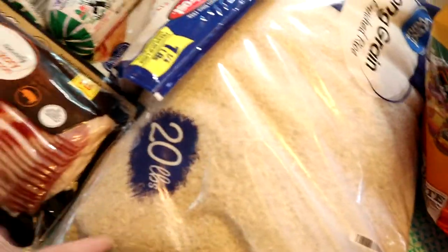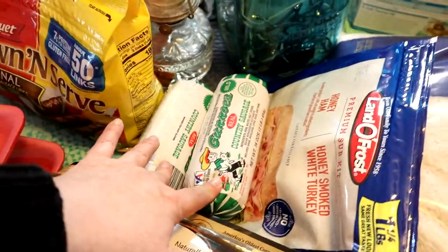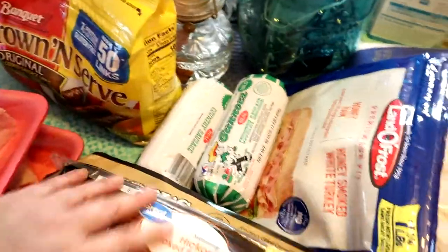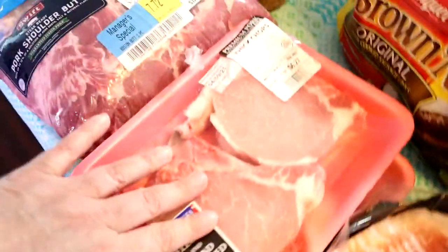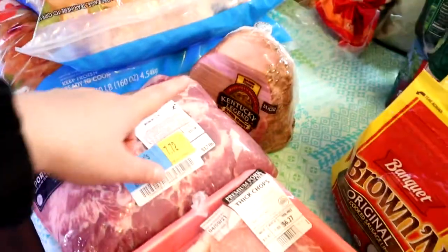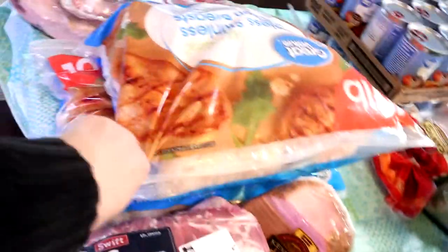We got 20 pounds of rice, some lunch meat, some sausage, bacon, corned beef, pork chops, Boston butt or pork shoulder butt, ham, 20 bags of boneless chicken, some spare ribs, a beef brisket, and a ham. So that's all on this side.